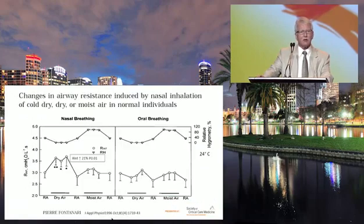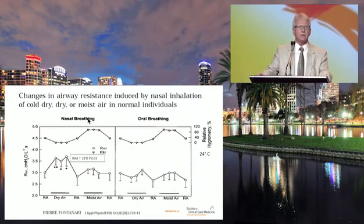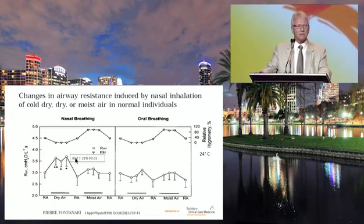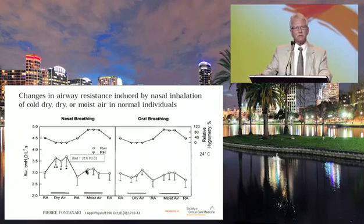A study done back in 1986 demonstrated this with a simple nasal cannula, having patients breathe room air, then medical dry air, then room air again, and then humidified air through their nose and mouth. When patients started breathing dry medical gas, there was a significant increase in resistance in the nasal airways. This wasn't quite seen when breathing through the mouth, but clearly breathing dry gas through your nose causes a marked increase in resistance.